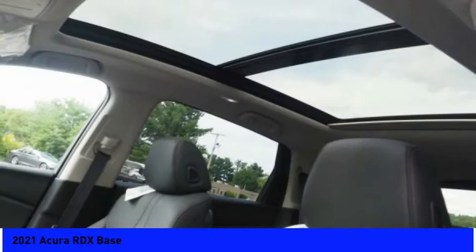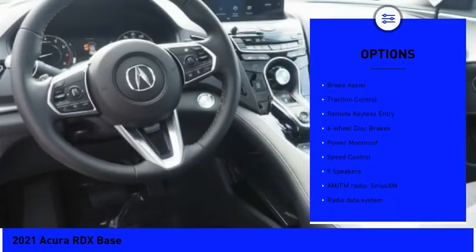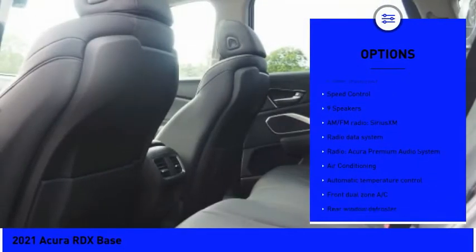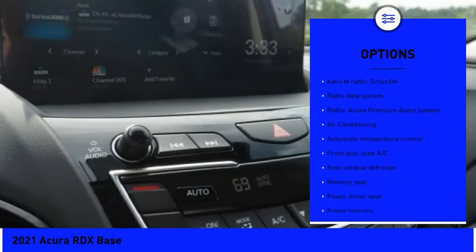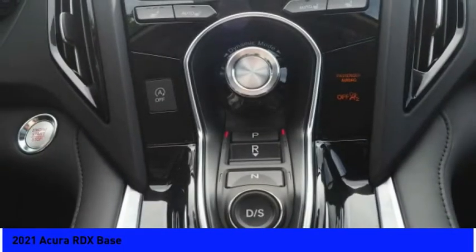Here are some of this vehicle's great options: panoramic sunroof, electronic stability control, alloy wheels, power lift gate, brake assist, traction control, remote keyless entry, four-wheel disc brakes, power moonroof, and speed control.